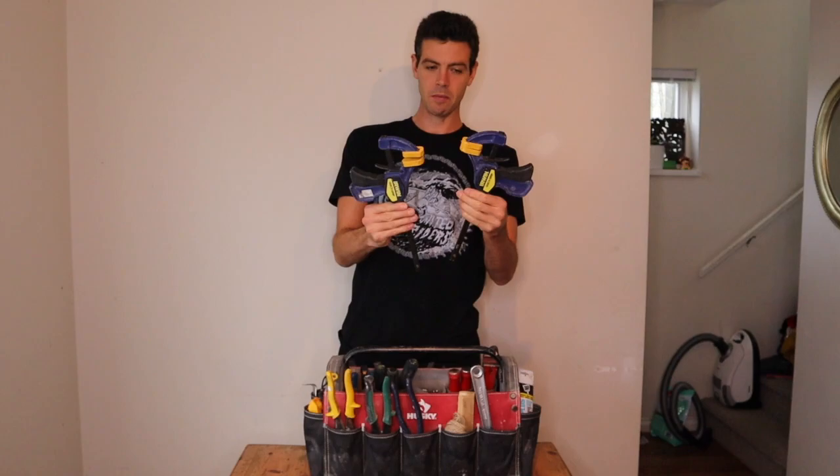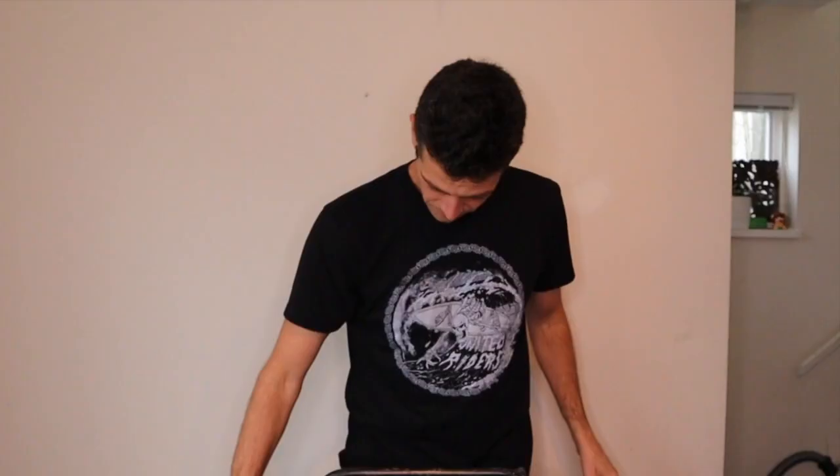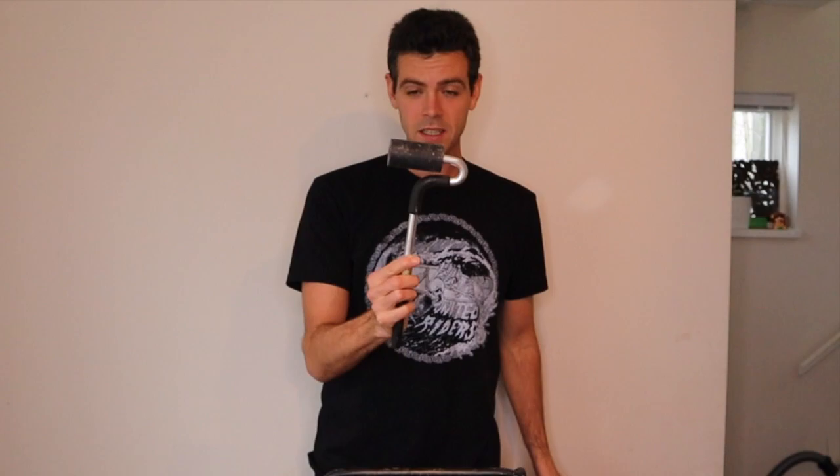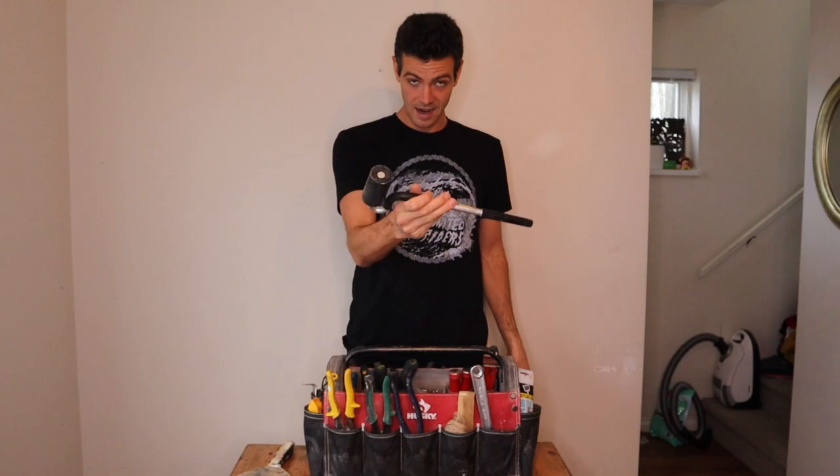I always have a couple of quick-grip clamps — these ones are getting due for replacement, the springs are getting a little loose. I always have a six-inch putty knife. And believe it or not, I always have a laminate roller. I use this a lot when laminating things or when you just need something to roll something out. I've installed quite a lot of plastic laminate, so this comes in handy for that.